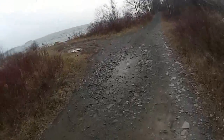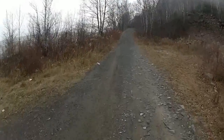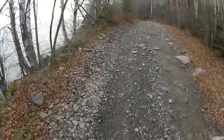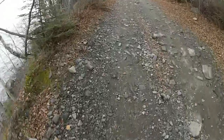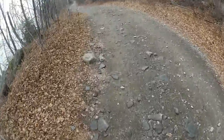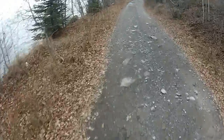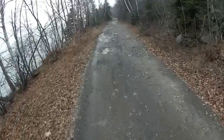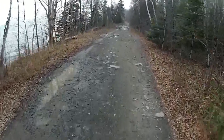It rained all last weekend so it's probably gonna be a fair number of puddles. Lots of short steep rocky uphills — not a problem on the big fat tire Surly, traction to spare.